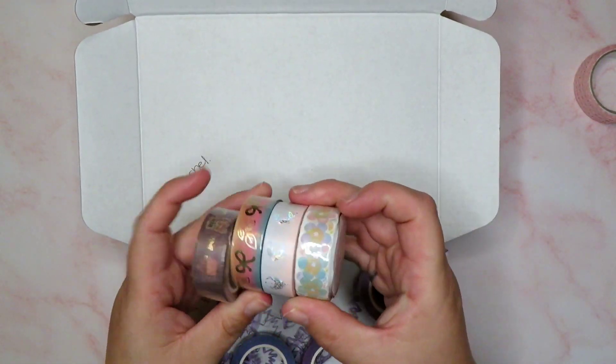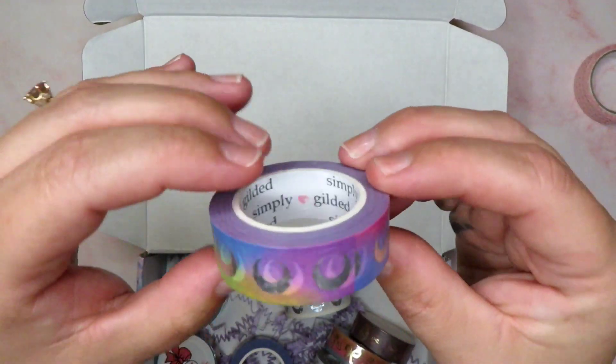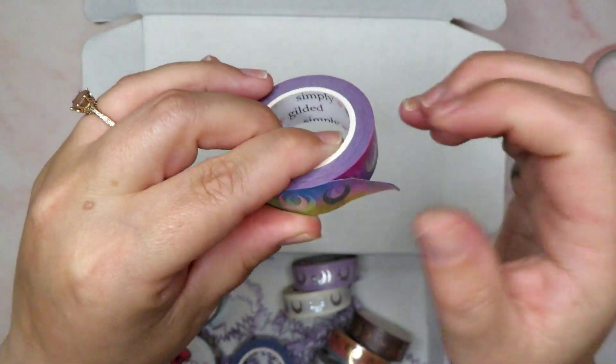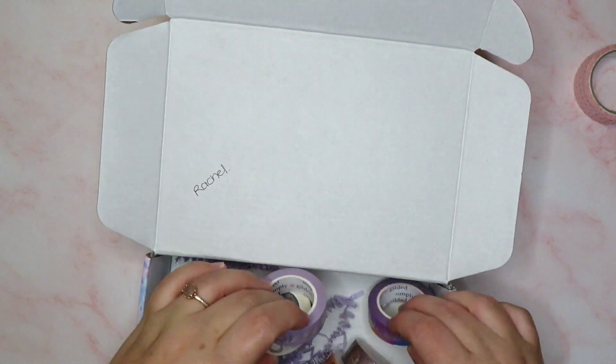I've got loads of Simply Gilded washi and a ton of moons. When I opened it, this one was on the top and I literally gasped — how pretty is this? Isn't that just stunning? Thank you so, so much for sending me that. That is super, super kind of you.